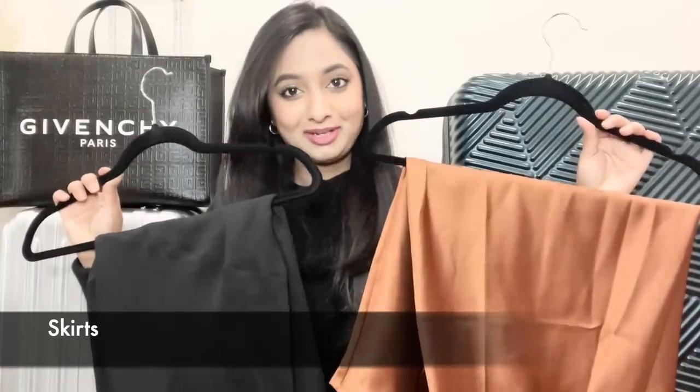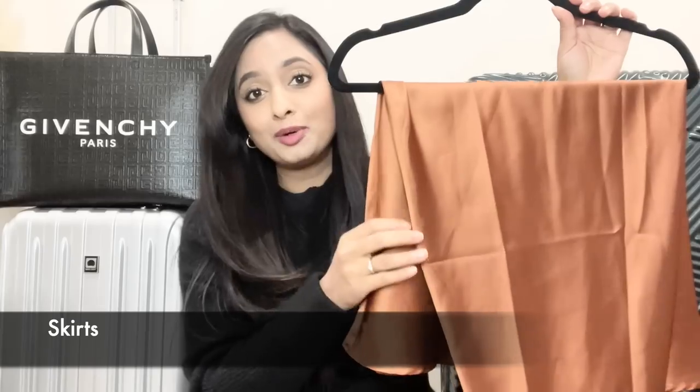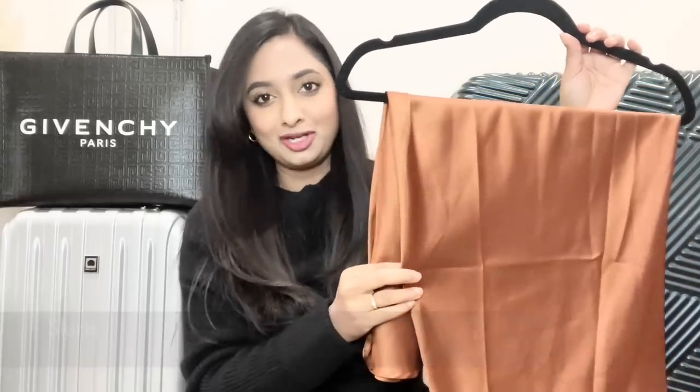I'm taking two skirts with me. First is this beautiful copper bronze satin skirt from Amazon — it's very inexpensive, I think under $30, and comes in so many colors. Next is this asymmetrical midi skirt from Halogen that I've had for three years. It pairs well with tops, blouses, sweaters, and under a coat, and it fits true to size.